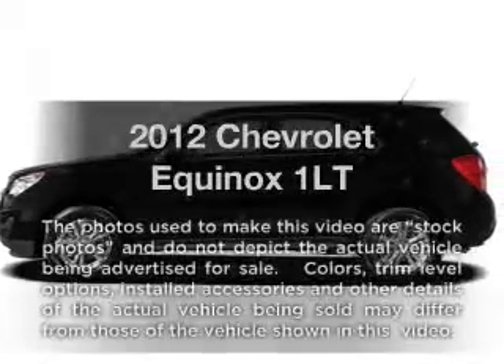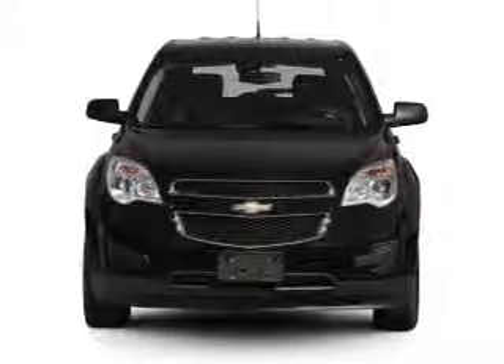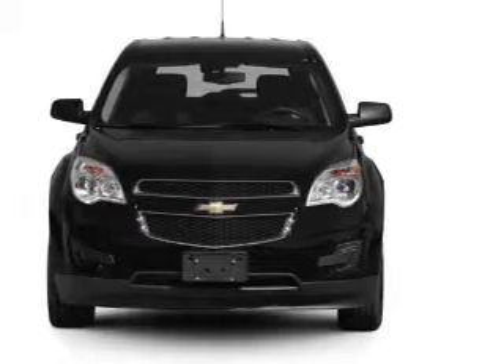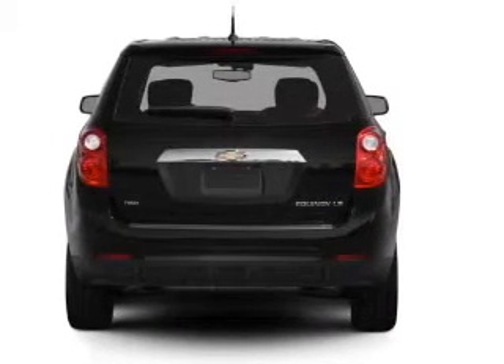Get noticed in this 2012 Chevrolet Equinox. Travel the roads in style and comfort in this great vehicle, with an efficient four-cylinder engine that responds smoothly to its six-speed automatic transmission. Navigation is included to help you get to your destination with ease.